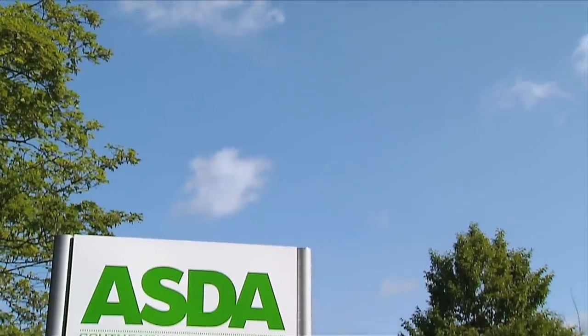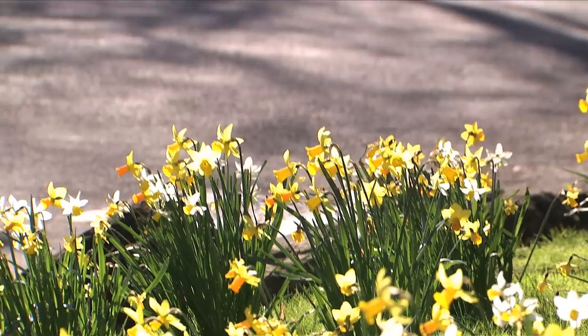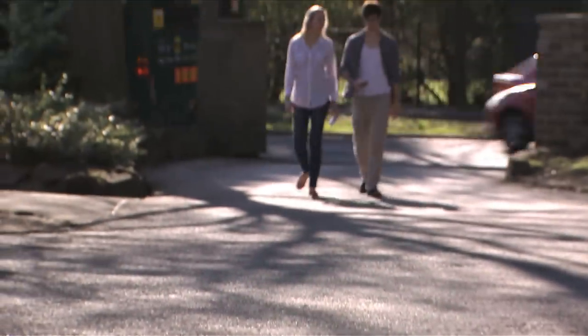There's also an Asda, which is about five minutes walk away. That's 24 hours, so most students will go there for all of their shopping. Everything's on your doorstep. You don't really need to leave, which sounds a bit anti-social, but it really isn't.